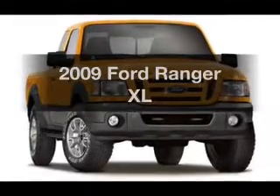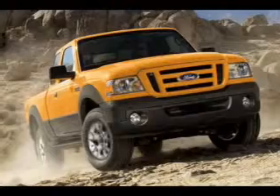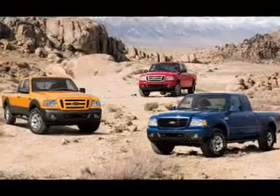Check out this 2009 Ford Ranger. If you're looking for an automobile with great attributes, look no further. With an efficient four-cylinder engine that gives you more control with its manual transmission.